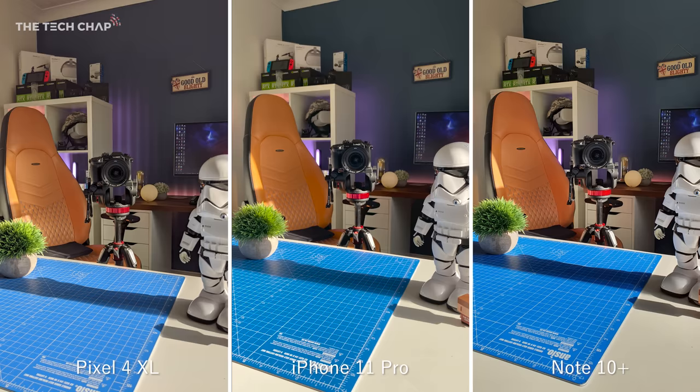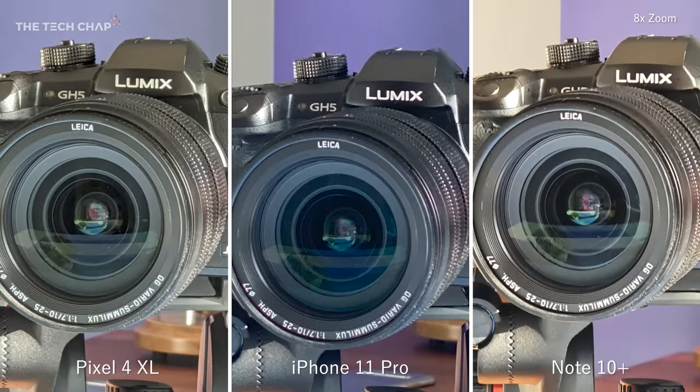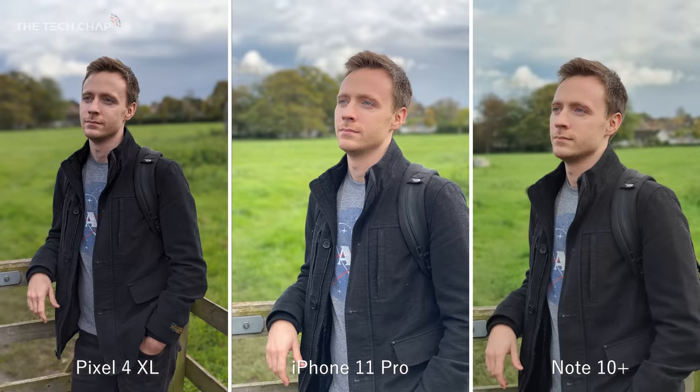I want to talk about the zoom for a second. This is shot using the main lens on all three — ignore the strobing light on the Pixel's shot, I think its default shutter speed doesn't play nice with my Philips Hue lights. While all three do have two times optical zooms, the Pixel has something called super res zoom. If we go up to eight times on all three phones, the text on the lens still looks remarkably sharp and more detailed than the others, particularly the Note 10. Moving on to a portrait shot — you can see the slightly wider field of view on the Pixel's camera. They all look good, but the Pixel is the only one that doesn't completely smooth out my face and make me look a bit plasticky. In terms of the bokeh blur, you can adjust the intensity on all three phones, even after you've taken the picture.